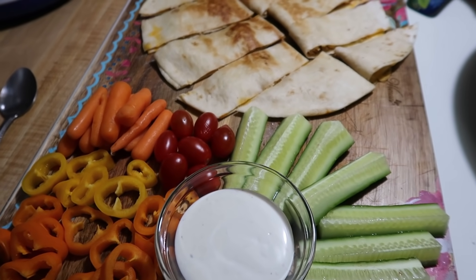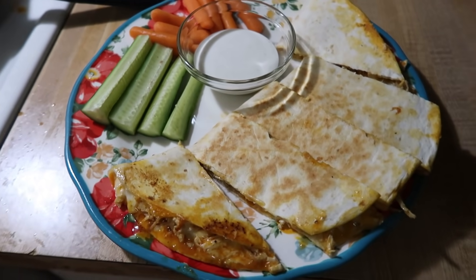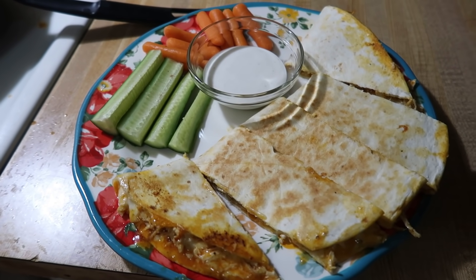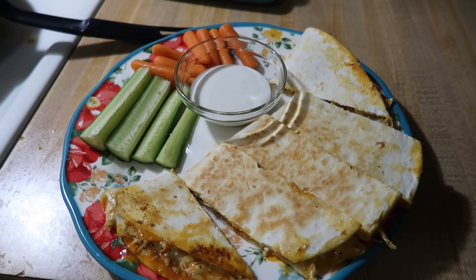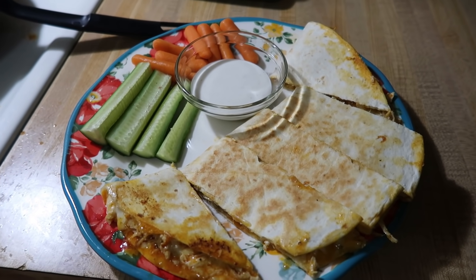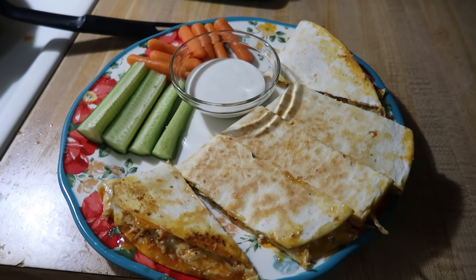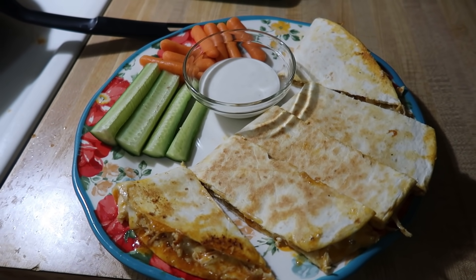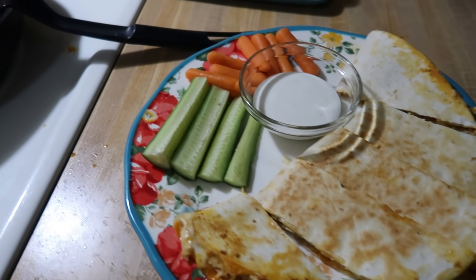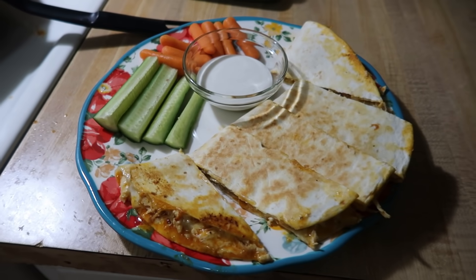I've got carrots, sweet peppers, some tomatoes, cucumbers, and then some ranch to dip. Mine is basically the same but I put some extra buffalo sauce on my quesadilla — because the Sweet Baby Ray's isn't very hot, and the ranch also tones down the hotness. So I add a little more spice with that Buffalo Wild Wings buffalo sauce. Then I've got some cucumbers and carrots and ranch as well. And that is going to be dinner for Thursday.